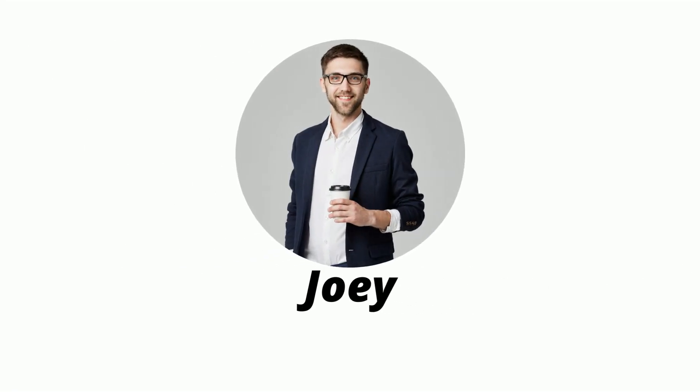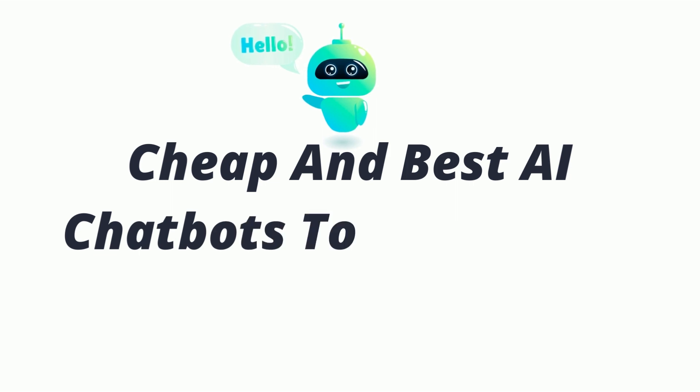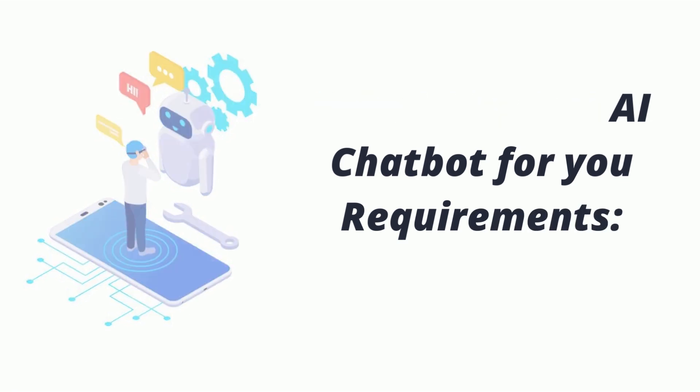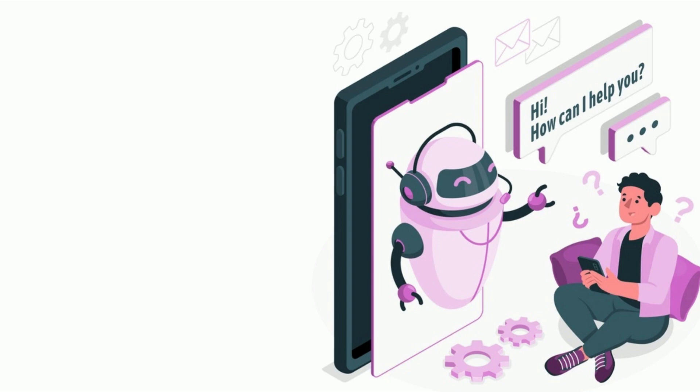Hi, my name is Billy Joey. In today's video we are going to discuss the cheap and best AI chatbots to try in 2022. Select the best AI chatbot for your requirements. 1.4 billion people use chatbots today.